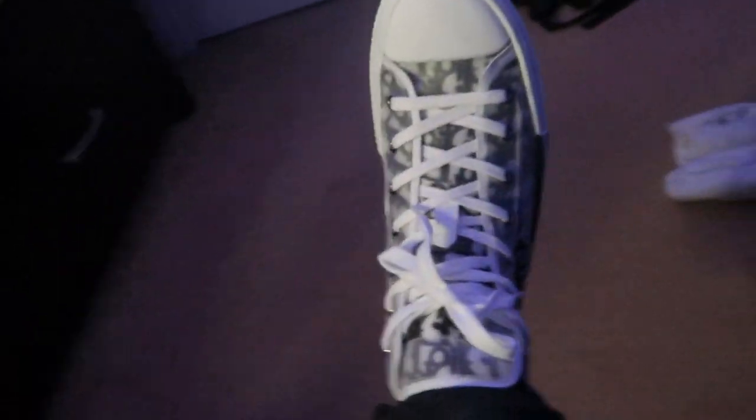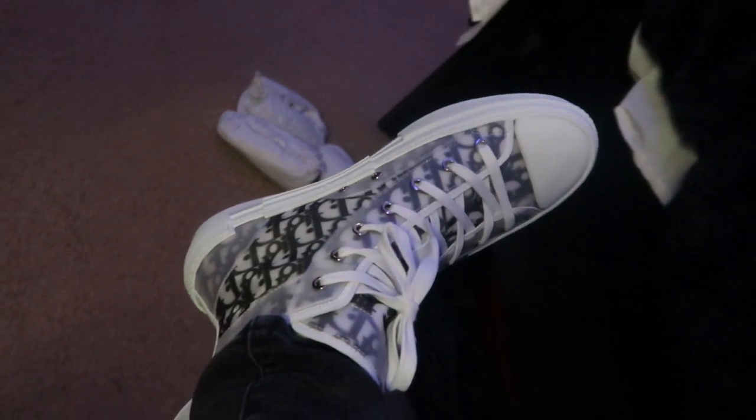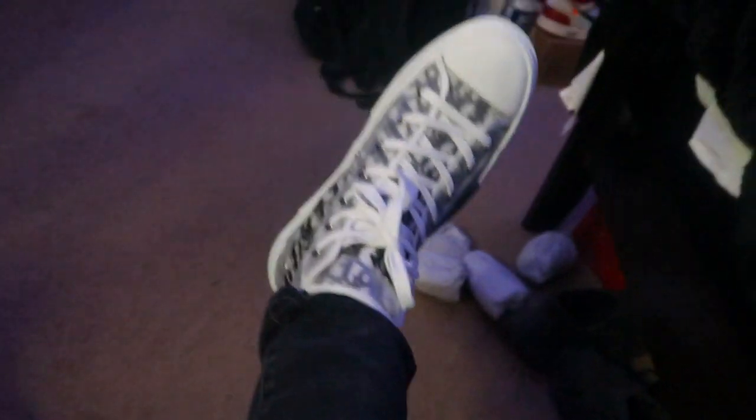Bro, words can't even describe how much I love these shoes boy. Look at these, look at the lighting. Tell me where you can go wrong with this bro. Pancake, thank y'all for sending me out these Diors. If y'all did like — hit that like and subscribe down below if you're new. I'm gonna catch y'all on the next video. Peace.